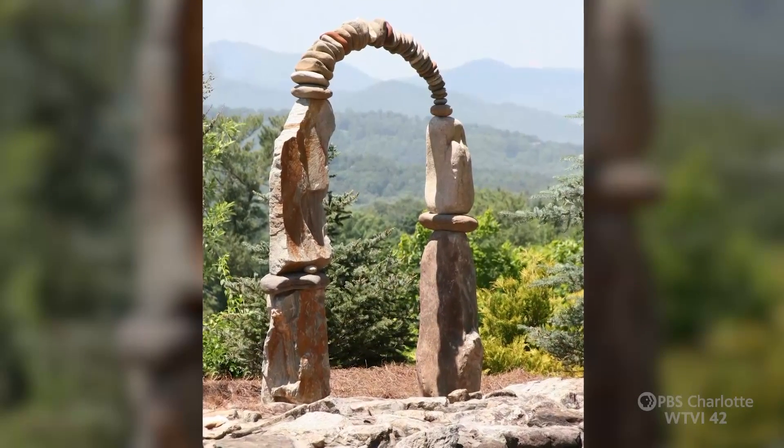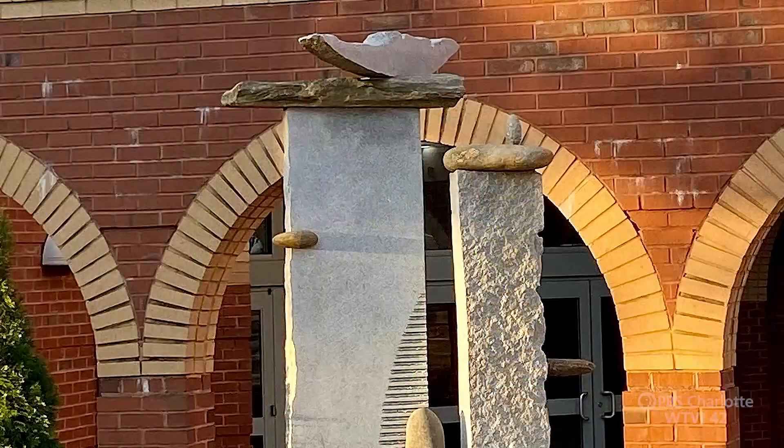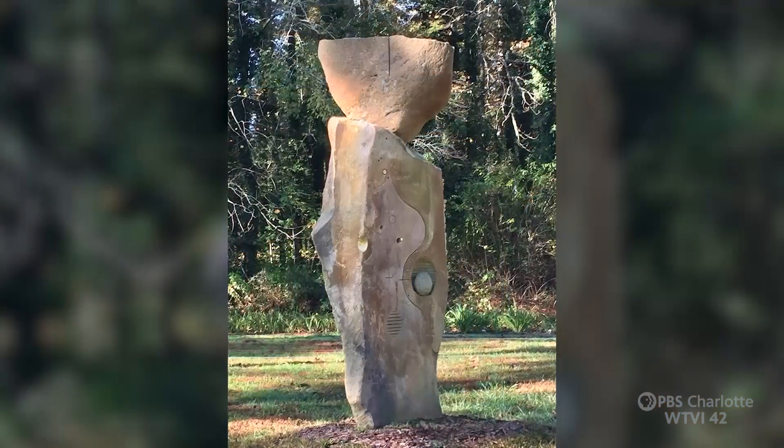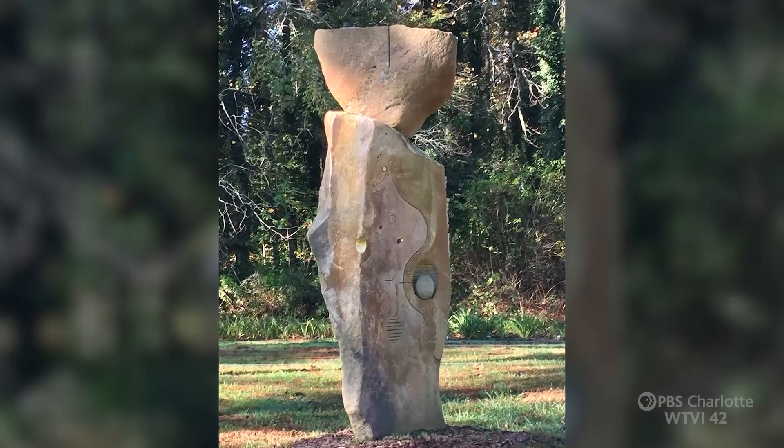There's the work called The Partnership at the Grove Park Inn, another called Water and Time at the Statesville Civic Center, and Properties of Light at a Greenway in Cary.